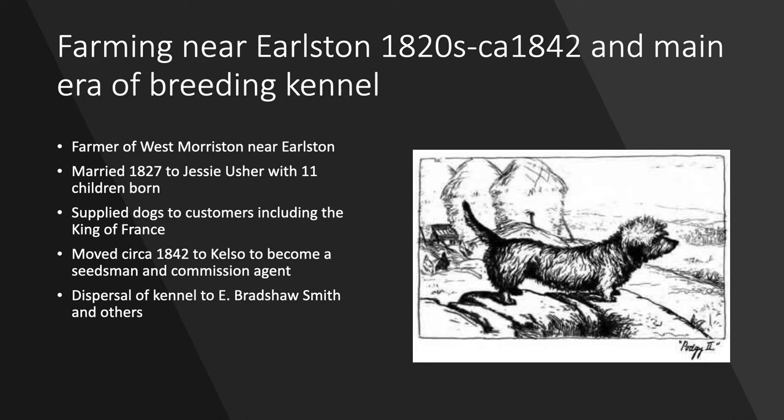Circa 1842 he moved to Kelso to become a seedsman and commission agent, giving up farming, and most of his dogs were transferred to E. Bradshaw Smith, who obviously became a very famous breeder later, as well as others. This is Poggy 2 — I can't quite remember if she was a daughter or granddaughter of one of Francis Sumner's dogs, but I quite like this picture because it's showing the dog with an agricultural scene in the background, which would have been a very familiar scene at West Morriston Farm.